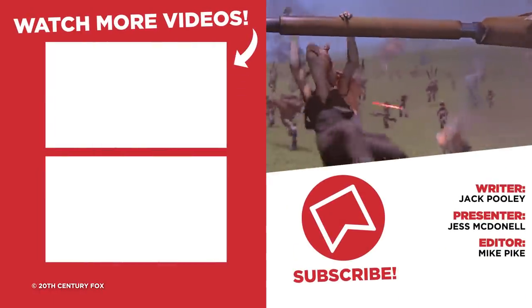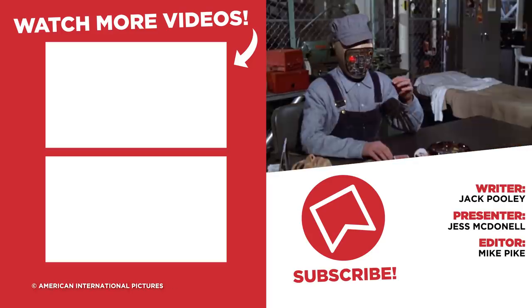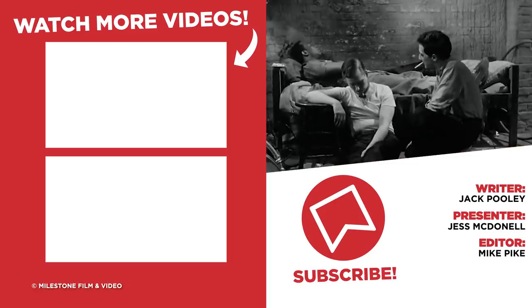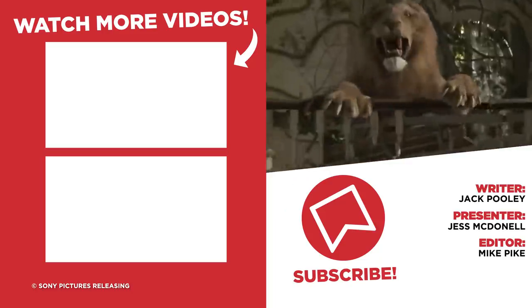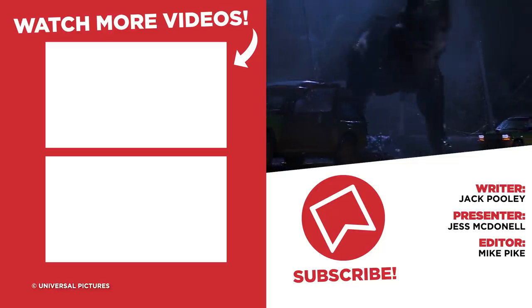Let me know in the comments which movie innovations are your favourite, and if you know of any that happened earlier than everybody else thinks. As always, I've been Jess from WhatCulture — thank you so much for hanging out with me. You can come say hi on Twitter at JessMcDonnell, and make sure you stay tuned for plenty more content.